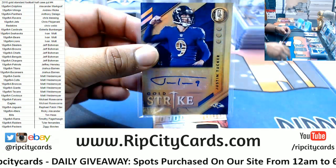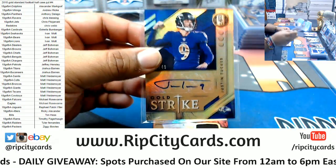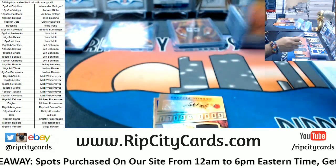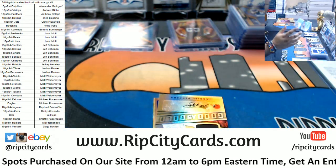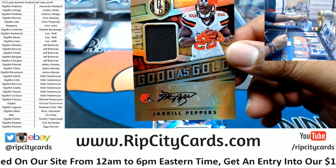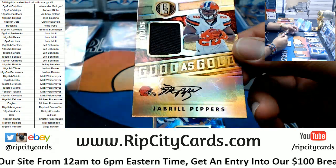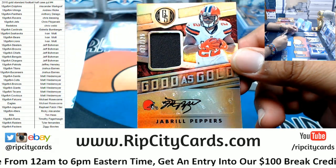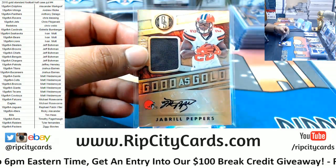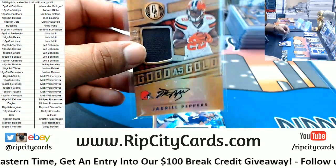Brandon, I hate to tell you but it's funny like that sometimes. That's why I tell people all the time — if you buy your team every time, you are gonna hit eventually. It's a numbers game. To 125 Jabril Peppers, patch auto to 125. That's a nice card.